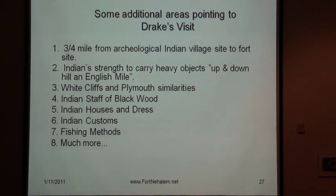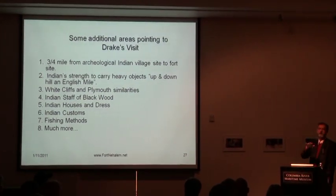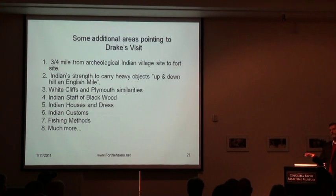Fletcher describes the Indian chief carrying a staff of black wood about four and a half to five feet long. At the Smithsonian in July I saw one of those power sticks — it had Indian hair and abalone shells on it. Clara Pearson, an informant in 1932, also talked about black staffs of wood for chiefs and shamans. Sermano landed in California in November and described Indians as naked, whereas Drake was here in June and July and describes Indians still covered in furs.